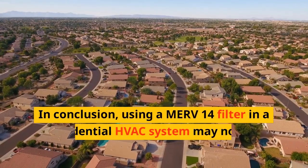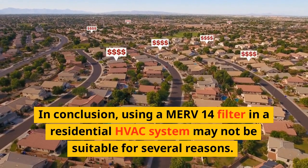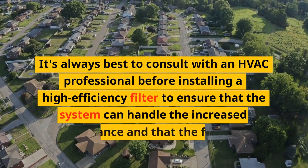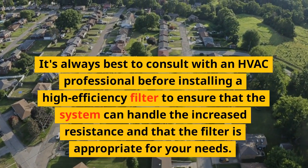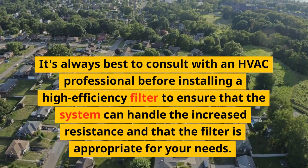In conclusion, using a MERV 14 filter in a residential HVAC system may not be suitable for several reasons. It's always best to consult with an HVAC professional before installing a high-efficiency filter to ensure that the system can handle the increased resistance and that the filter is appropriate for your needs.